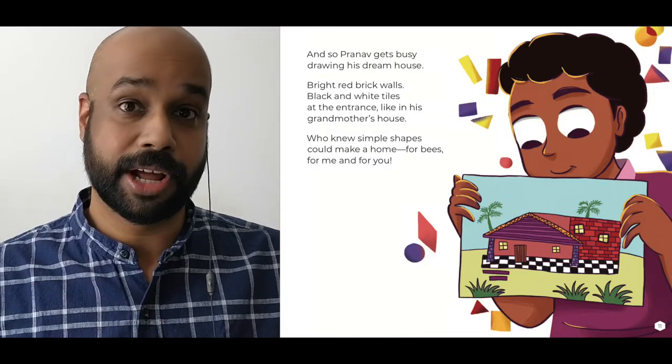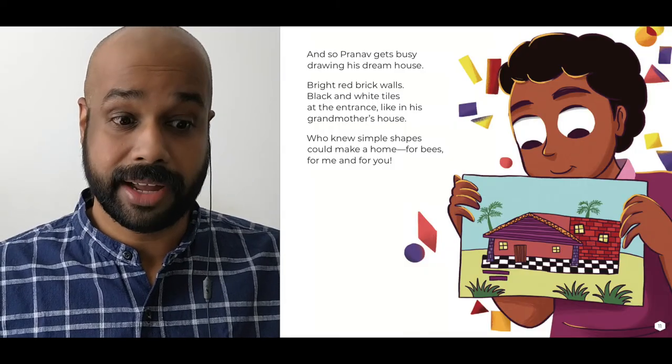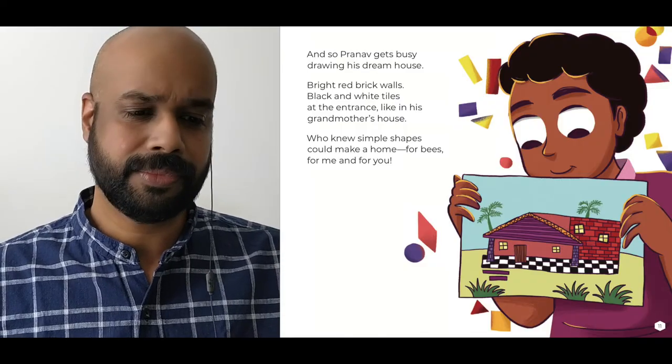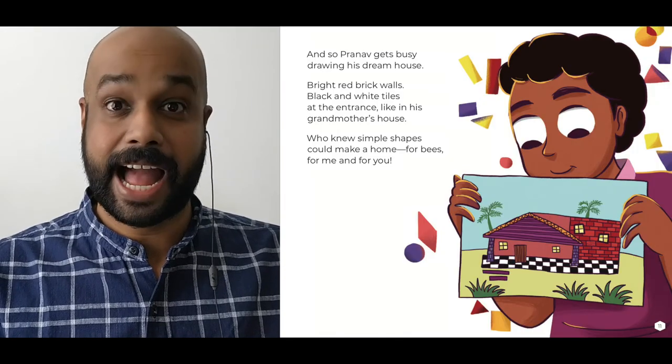And so Pranav gets busy drawing his dream house. Red rectangular bricks, black and white square tiles at the entrance like in his grandmother's house. Who knew simple shapes could make a home for bees, for me, and for you.